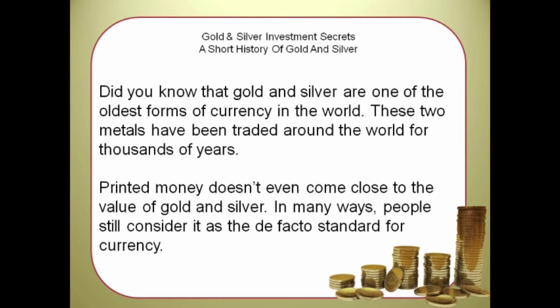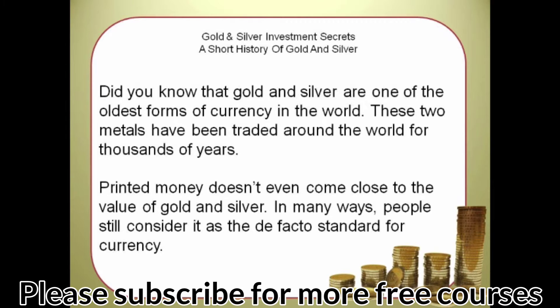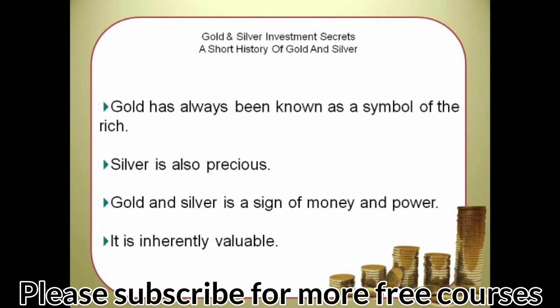Did you know that gold and silver are one of the oldest forms of currency in the world? These two metals have been traded around the world for thousands of years. Printed money doesn't even come close to the value of gold and silver — many people still consider it the de facto standard for currency. In the past, gold has always been known as a symbol of the rich and the elite, while silver is also precious but in more functional ways.